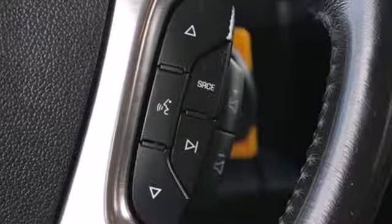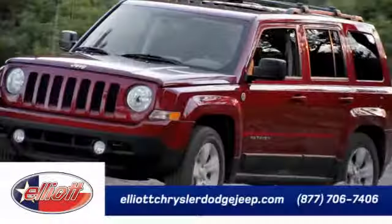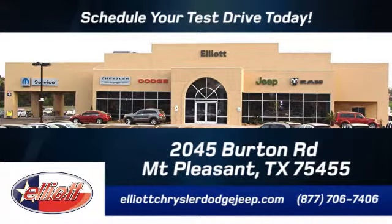With its silky smooth ride, spacious interior, powerful towing capacity, and stellar safety rating, this sensational Yukon XL offers the best of all worlds. Elliott Chrysler Dodge Jeep. Schedule your test drive today. We are located just off I-30 on Burton Road in Mount Pleasant.